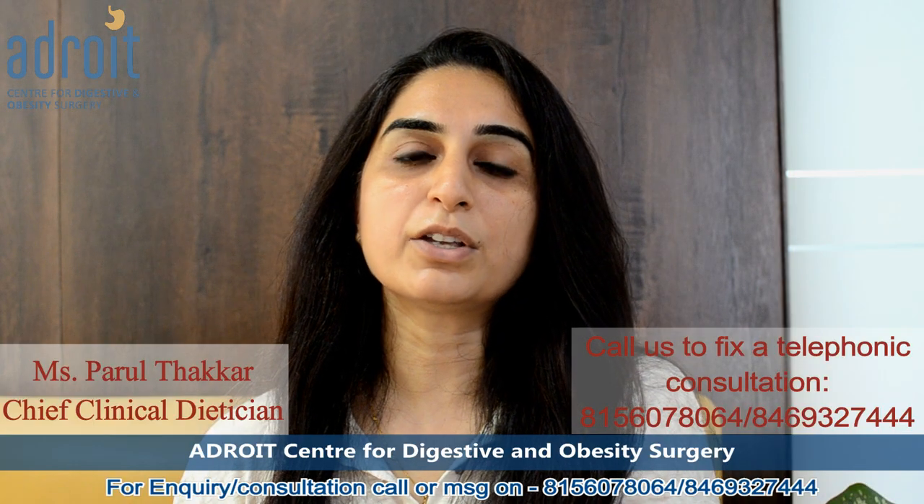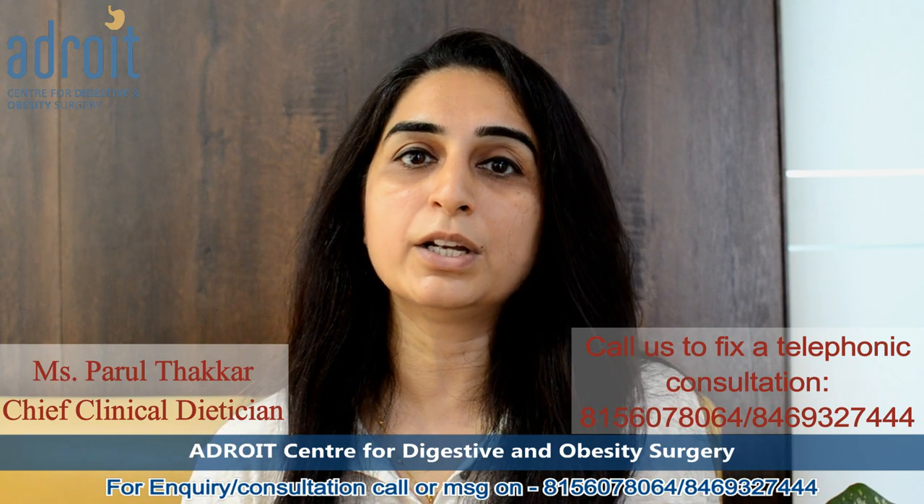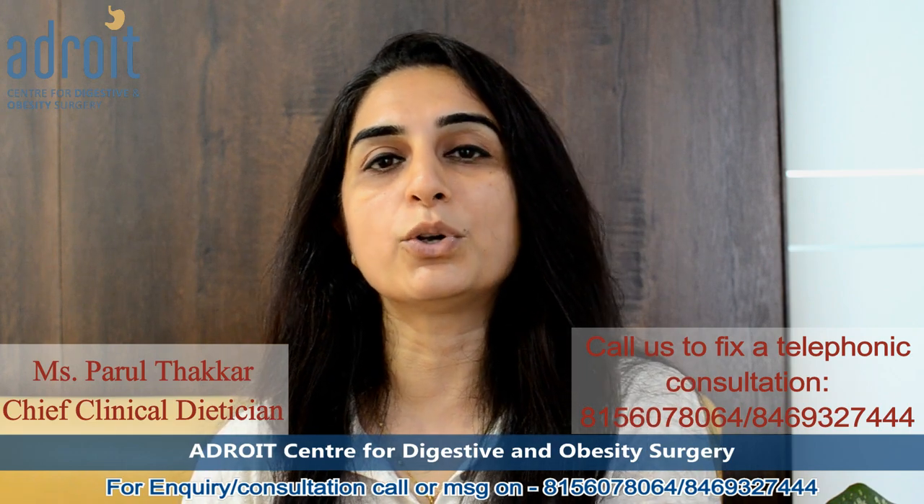To summarize, you must incorporate different varieties of food items that are rich in probiotics to improve your gut as well as your overall health.